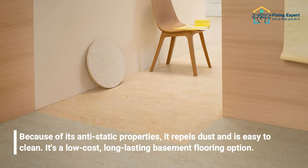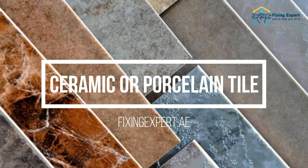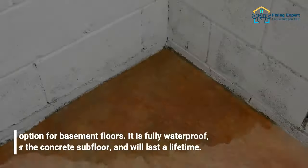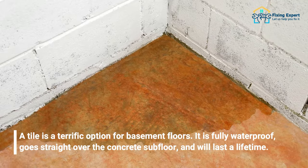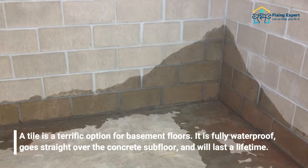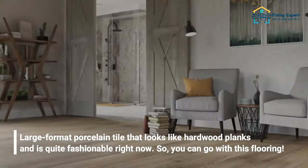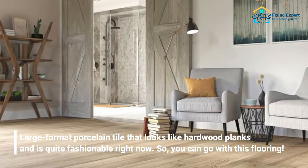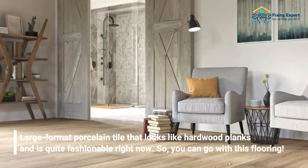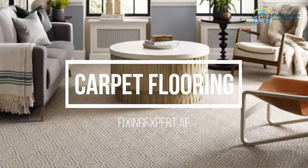It's a low-cost, long-lasting basement flooring option. The third basement flooring option is ceramic or porcelain tile. Tile is a terrific option for basement floors — it is fully waterproof, goes straight over the concrete subfloor, and will last a lifetime. The styles and formats you may utilize are nearly limitless, and large-format porcelain tile that looks like hardwood planks is quite fashionable right now.